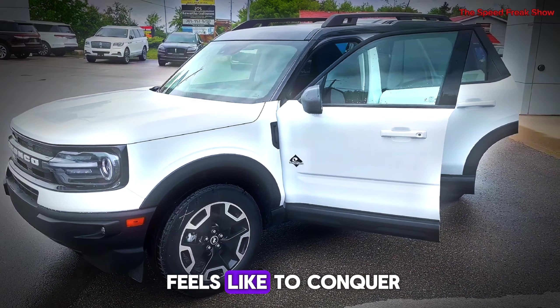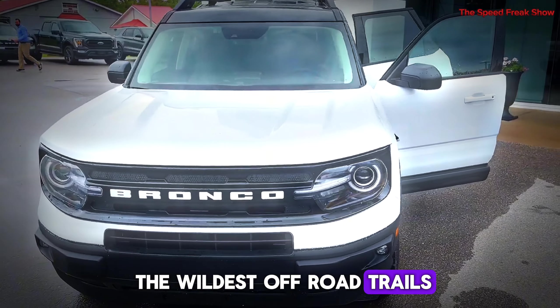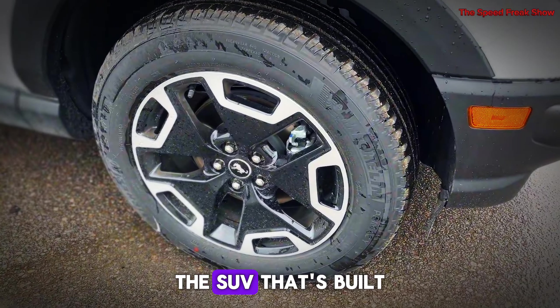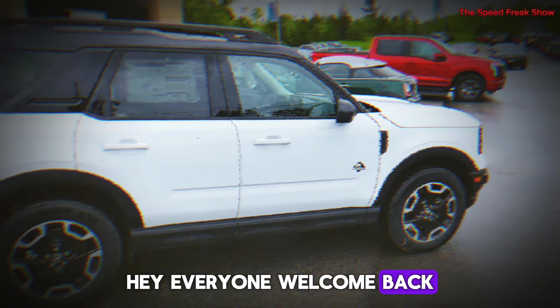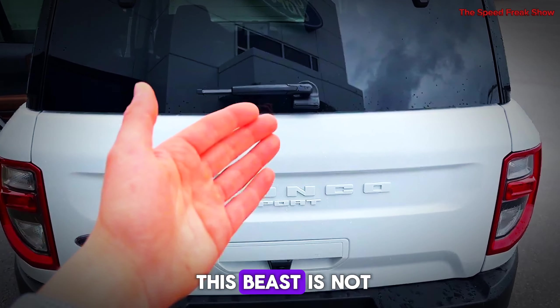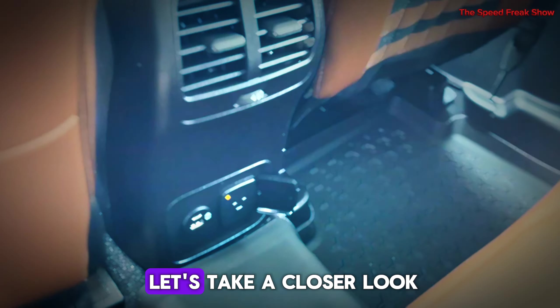Ever wondered what it feels like to conquer any terrain, from city streets to the wildest off-road trails, all in the same vehicle? Today we are diving into the 2025 Ford Bronco, the SUV that's built to do just that and more. Hey everyone, welcome back to our channel. Today we are exploring the latest version of a true legend, the 2025 Ford Bronco. This beast is not just about rugged looks — it's packed with features that make it a dream for adventurers and daily drivers alike. So buckle up and let's take a closer look.